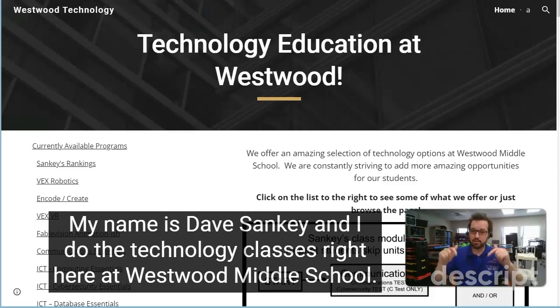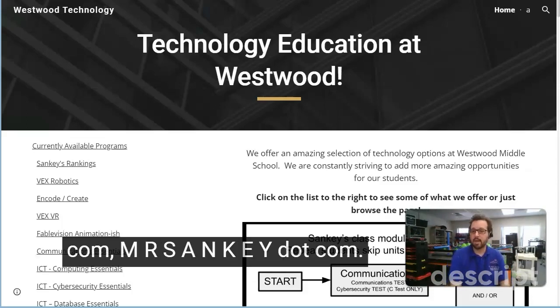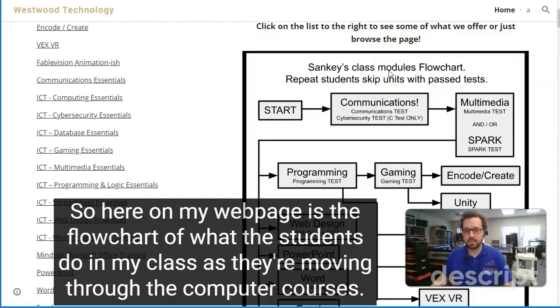My name is Dave Sankey and I do the technology classes right here at Westwood Middle School. I'm going to take you through my homepage. This is just at MrSankey.com — M-R-S-A-N-K-E-Y.com. Here on my webpage is the flowchart of what the students do in my class as they're moving through the computer courses.